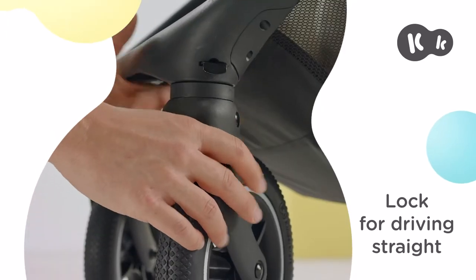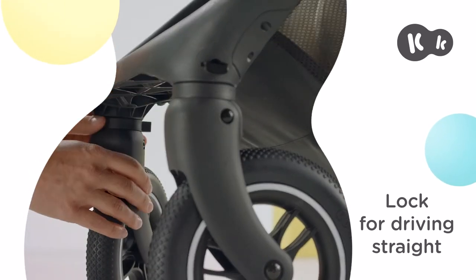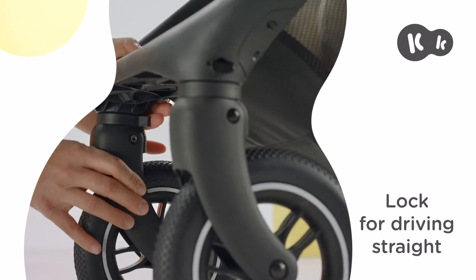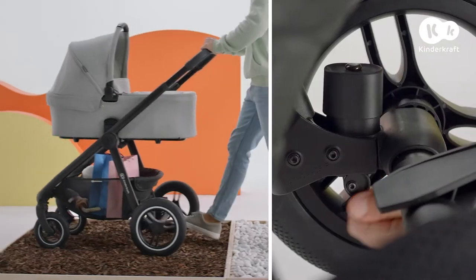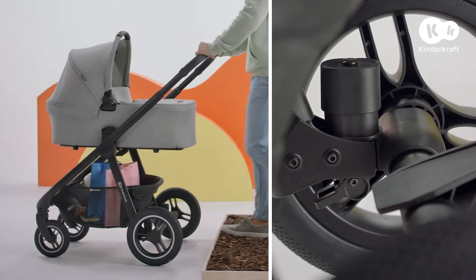And when the going gets tough, one click is all it takes and the push chair will never go off track. A stony street, a bumpy forest path, a step — the shock absorption function deals with it all. Gentle rocking or a stable ride? It's up to you.